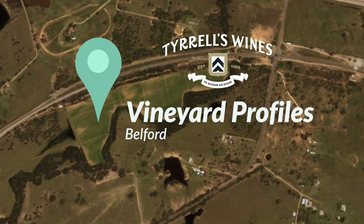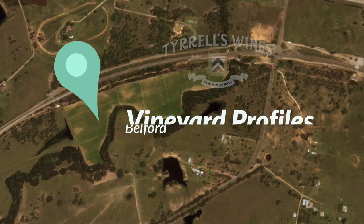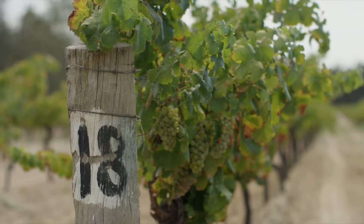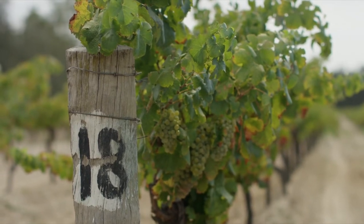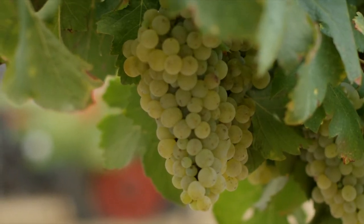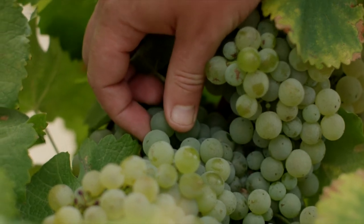The Belford Vineyard was planted in 1933 by the Elliott family. The Elliott's Belford Semillon always had a fantastic quality reputation. They came to us in the early 80s, and we came to an arrangement to lease the vineyard. We've carried on that lease arrangement with the Carradale.